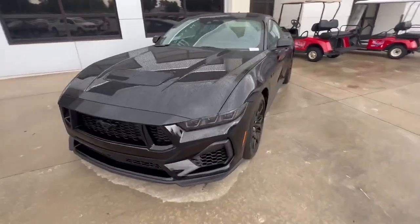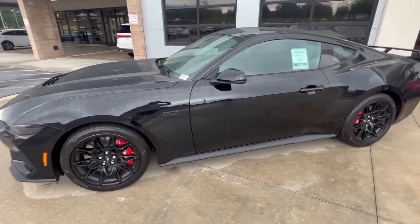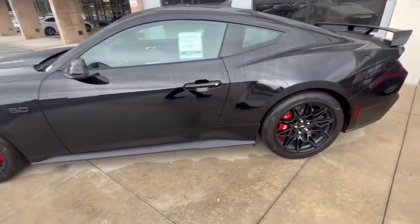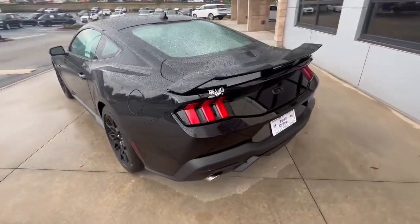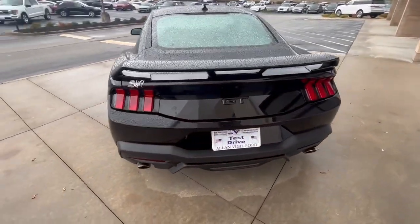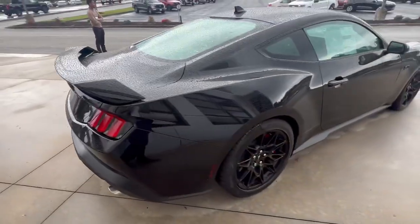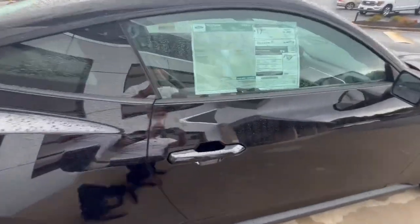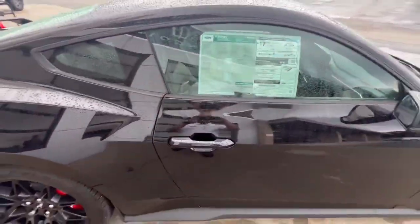This is the new 2024 Mustang GT 5.0, all black. You can see the Brembo brakes. I will be doing a full review on this vehicle — just got it in yesterday. I don't have the keys yet, so I can't start her up. It looks like it's starting off at an MSRP of $57,600, and this is the 5.0.